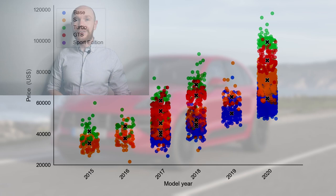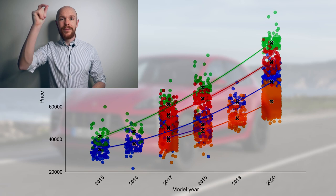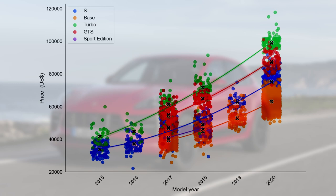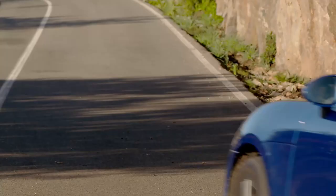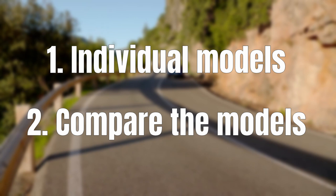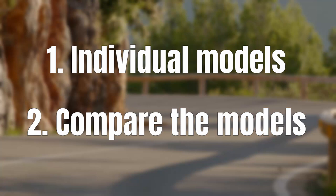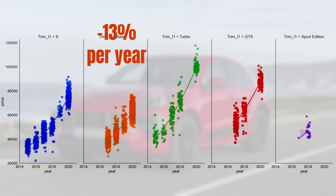Let's have a closer look at the depreciation per year curves. I only included new cars in model year 2020 and only used cars in other model years, which gives clean depreciation curves. We will first look at each individual model type, then compare the depreciation patterns. The base model loses on average 8 thousand dollars per year or 13% of its new price. This is an average number that applies across all spec levels.